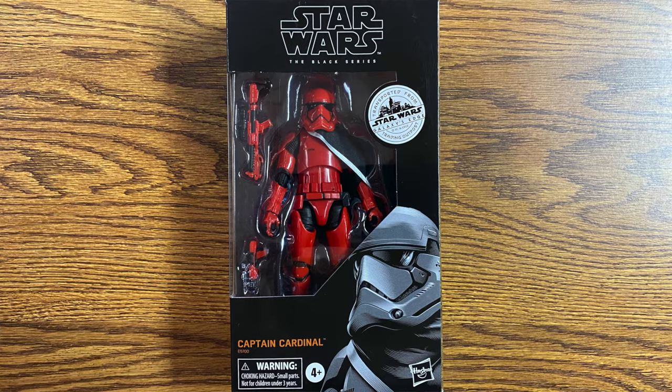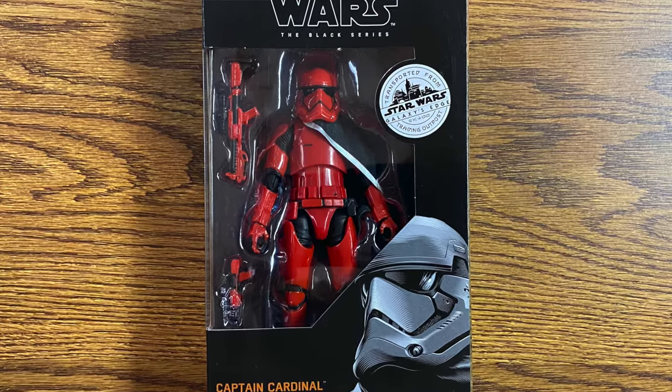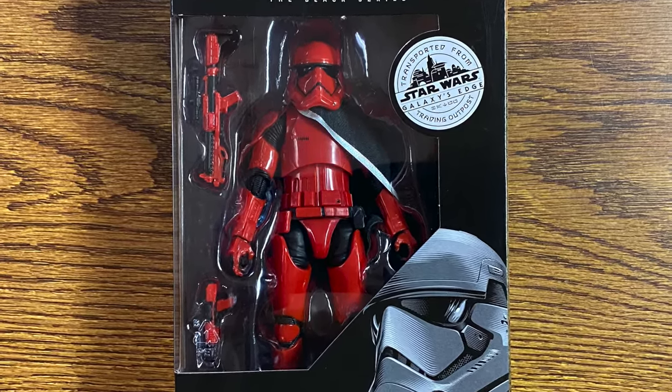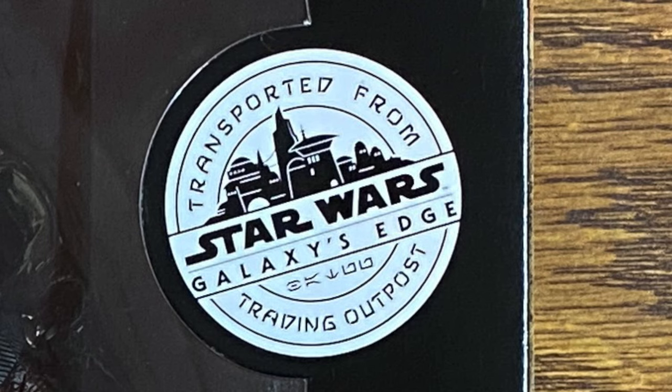The next one is Captain Cardinal. And if you ever wanted a Red Stormtrooper, this is the one to get. Captain Cardinal served as Armitage Hux's personal guard, as he was among the orphans that Brendol Hux took in to create the First Order from. The figure is really nicely detailed — it's only red and black, the two basic colors, other than the cape that has kind of a silver band around the edge of it. Nice addition to this particular collection. It does say 'transported from Star Wars Galaxy's Edge Trading Outpost' on the packaging.